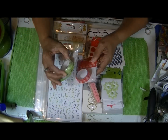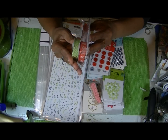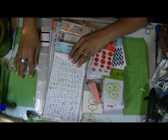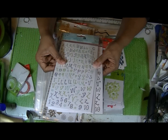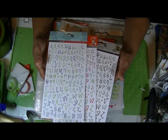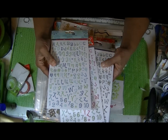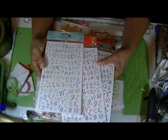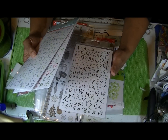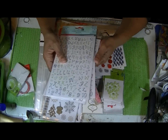I got some washi tape — red and green washi tape. I also got three different packs of letter stickers, all by Studio G. This one is blue and green, this one is red and green, and this one is brown and gray — or brown and gold, gold and gray, something like that.